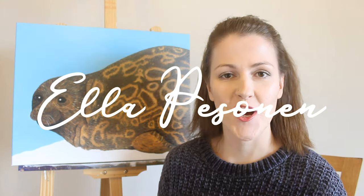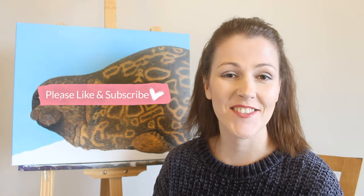Hi guys and welcome back to my channel. My name is Ella Pessonen. I'm a Finnish-Australian artist living in Australia and today I will share with you the fourth painting in the series called Species.